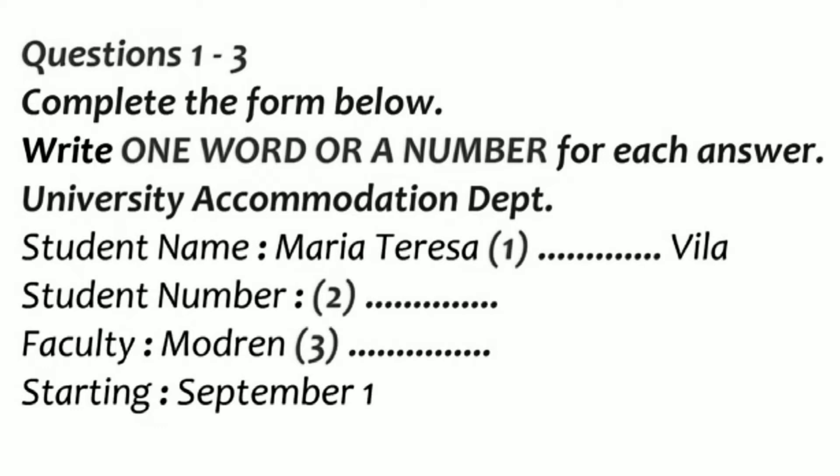Yes, it is rather late, but I'm sure we'll be able to find you something. First of all, can you give me your name and student number so that I can find you on the system? Sure. My name is Maria Teresa Gonzalez. How do you spell that? G-O-N-Z-A-L-E-Z.